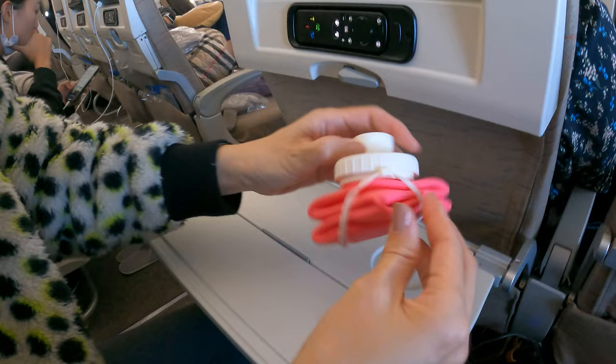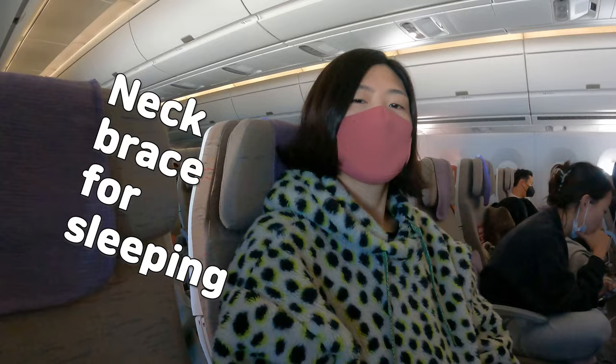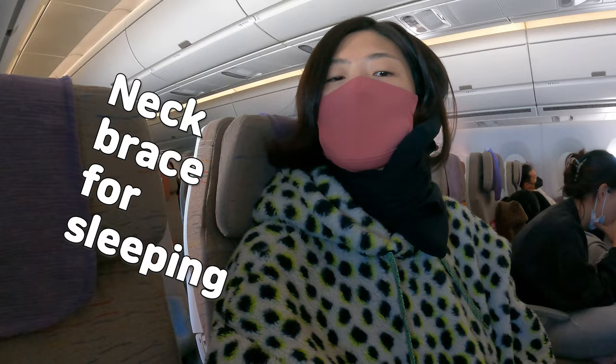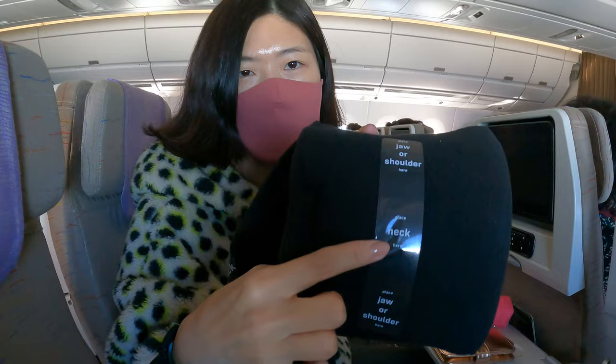The second item is a travel pillow from TRTL. It's designed to support the neck and prevent neck tension from sleeping wrong. It's more of a scarf than a pillow — a neck brace for sleeping — but it helps with sleeping better than any travel pillows I've used so far. You wrap it around your neck and have your shoulder and neck in contact with the frame. I was pleasantly surprised how much this helped prevent neck tension.